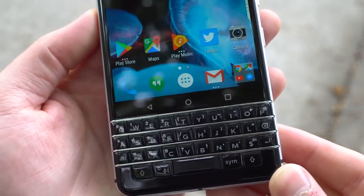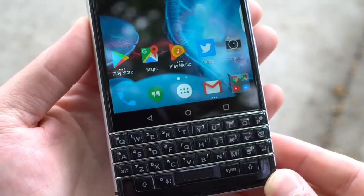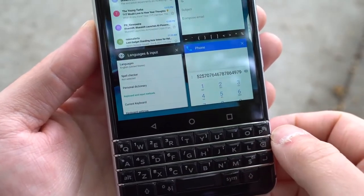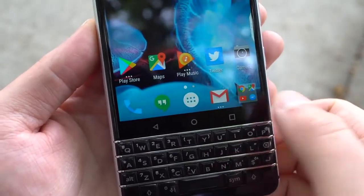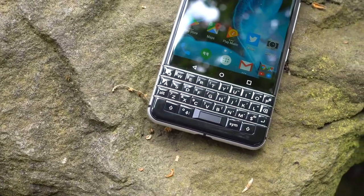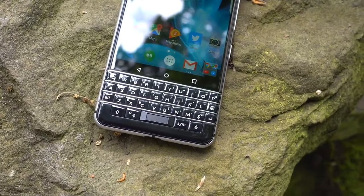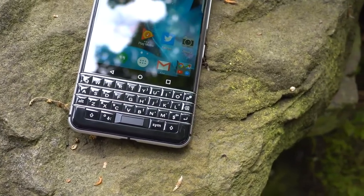Not only is the keyboard a bit hard to get accustomed to, but having the smaller display isn't necessarily something I think is awesome either. If you're a big email person and just want something you can browse Facebook or stock prices with, the 4.5-inch display might be okay, but if you plan on doing any video watching or game playing, the smaller display size certainly puts a damper on really enjoying content.